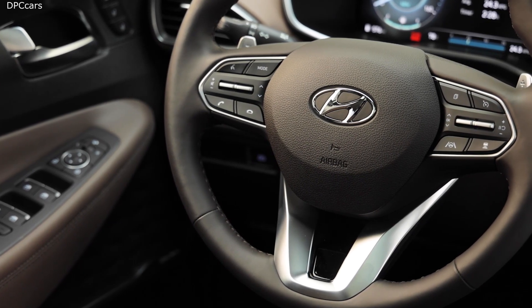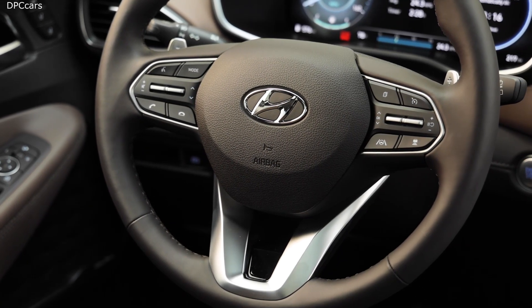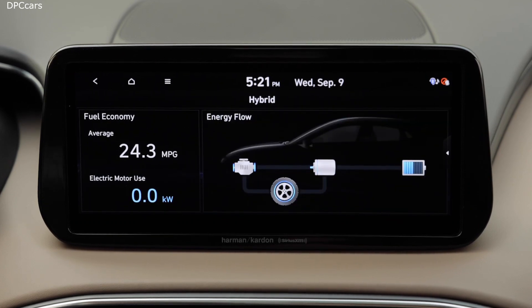Also available is a 12.3-inch digital instrument cluster. Hyundai Digital Key, Highway Drive Assist semi-autonomous technology, wireless charging, and wireless Apple CarPlay and Android Auto make their first appearance in the Santa Fe as well.